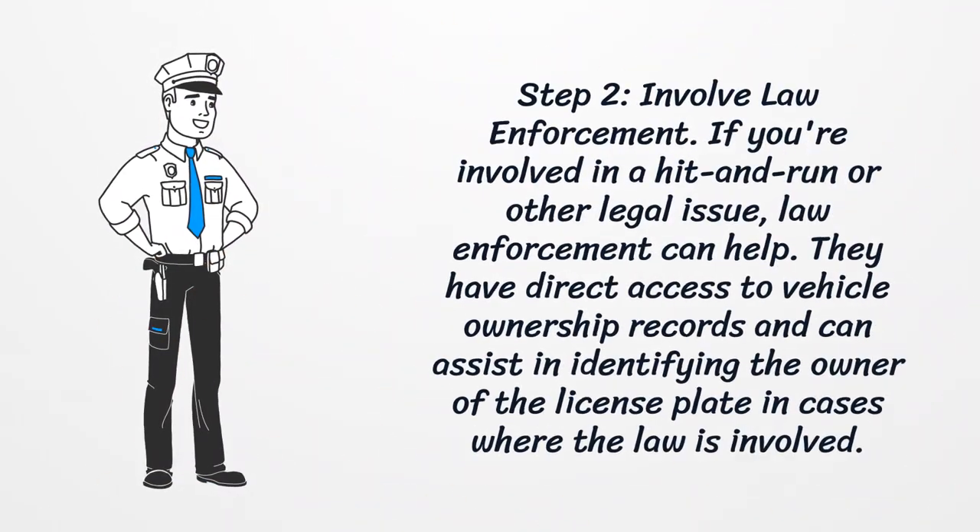Step 2: Involve Law Enforcement. If you're involved in a hit-and-run or other legal issue, law enforcement can help. They have direct access to vehicle ownership records and can assist in identifying the owner of the license plate in cases where the law is involved.